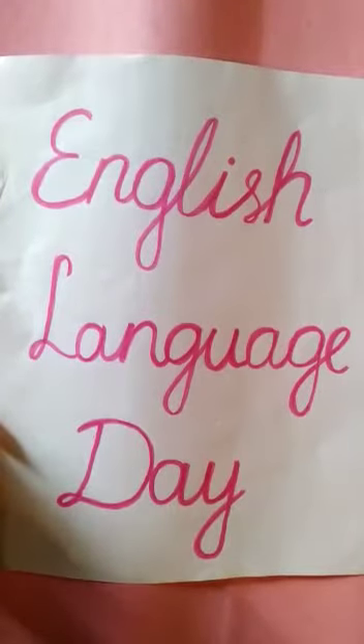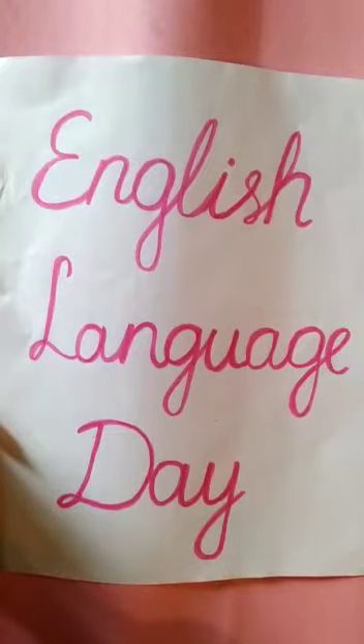Good afternoon, everyone. Today is the 23rd of April, and as you might be aware, today is celebrated as English Language Day. On this day, we celebrate the English language.